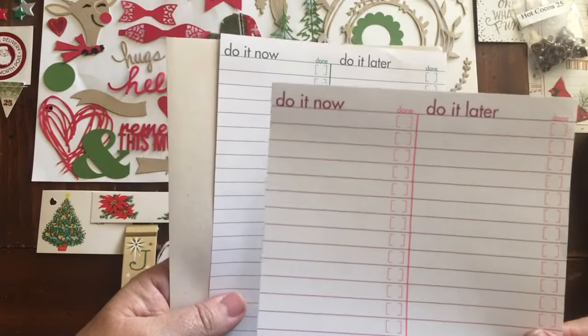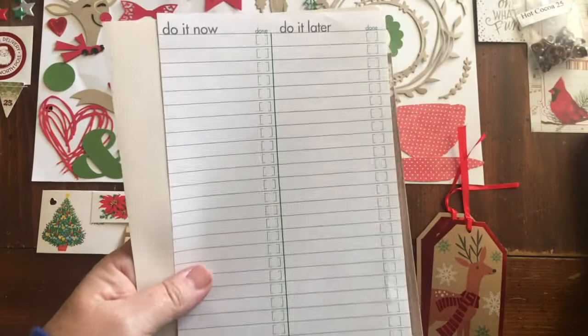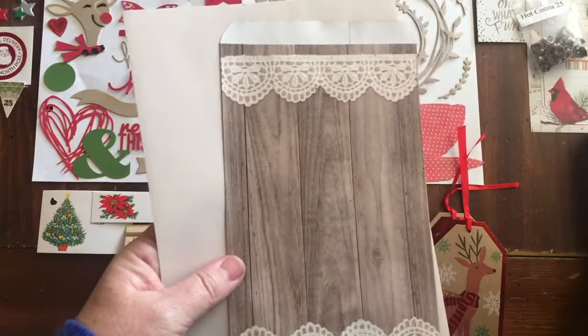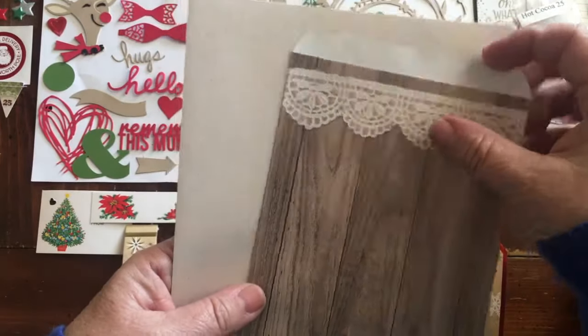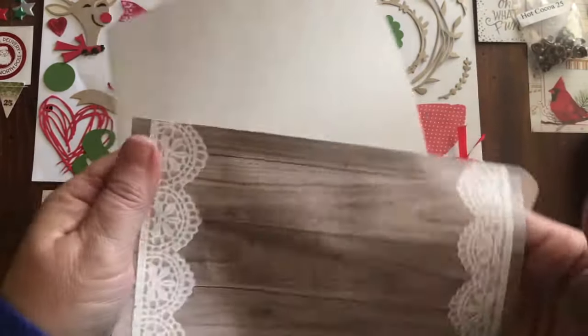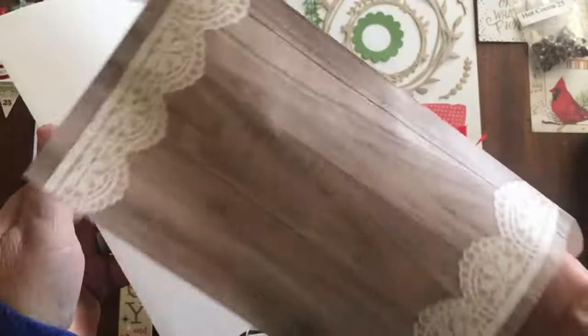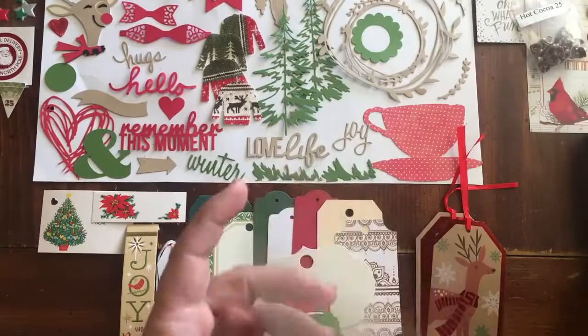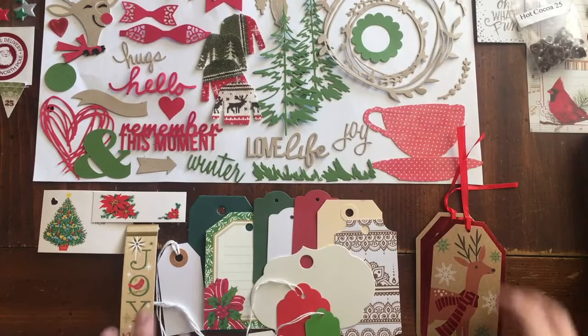I actually bought some of these just because of the color of ink. Like this one here — Do it now, Do it later — it has red ink. This one has green ink — Do it now, Do it later. You get one of the little plank board envelopes with the lace on it, and a piece of kids writing paper or drawing paper.